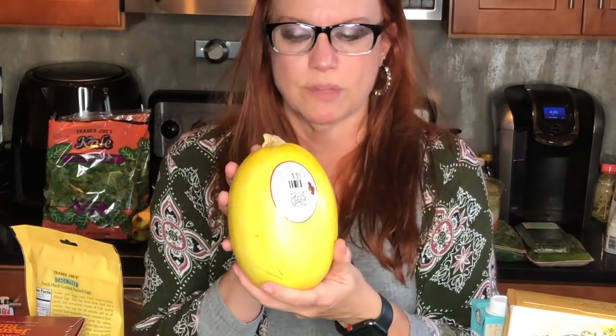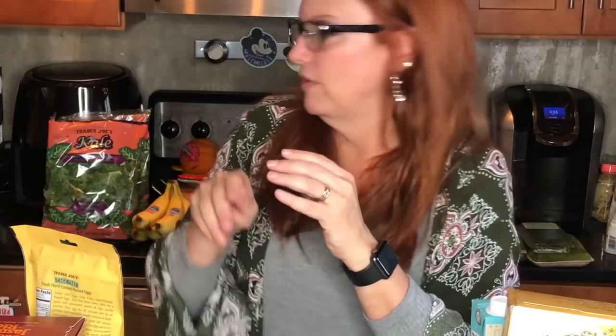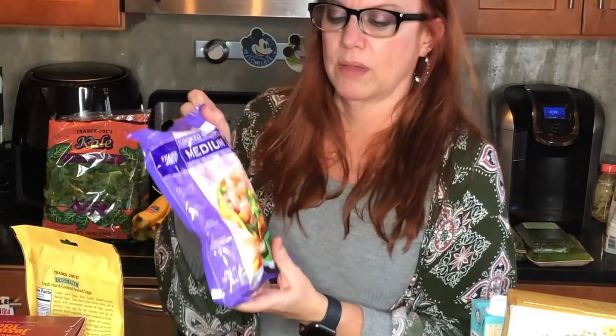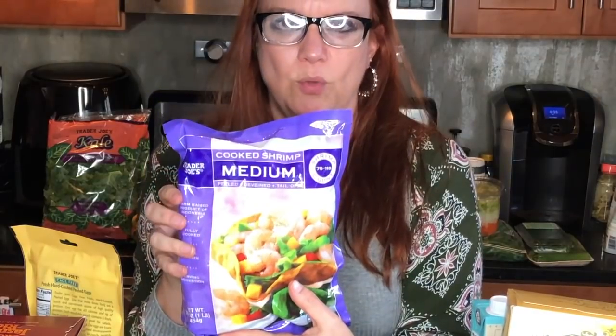They were out of delicata squash this week, so instead I got a spaghetti squash. I've been seeing a lot of recipes using spaghetti squash and we're going to try cooking it in the air fryer very soon — not tonight, but coming up. Zero smart points.